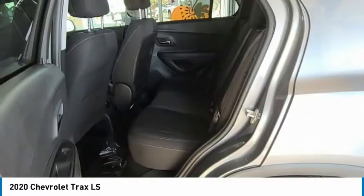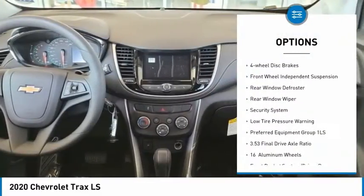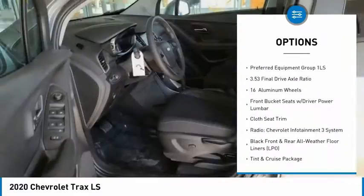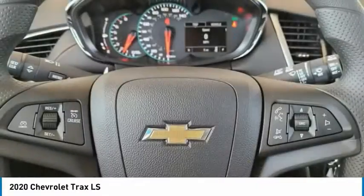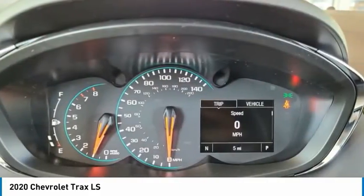Here are some of this vehicle's great options: electronic stability control, brake assist, traction control, remote keyless entry, four-wheel disc brakes, front-wheel independent suspension, rear window defroster, rear window wiper, security system, and low tire pressure warning.